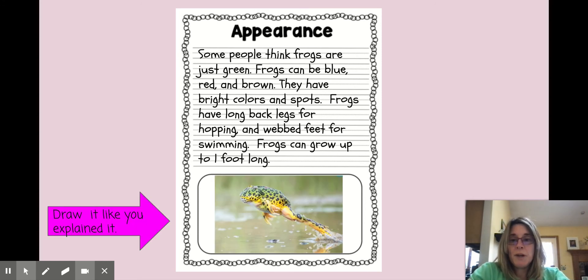Last, you're going to work on your picture and you want to draw it like you explained it. I said that frogs had spots, I said they could be bright colors, I said that they have their long back legs for jumping and their webbed feet for swimming. So I'm trying to get as much of those details as I can into my drawing, and I know you will do the same thing.